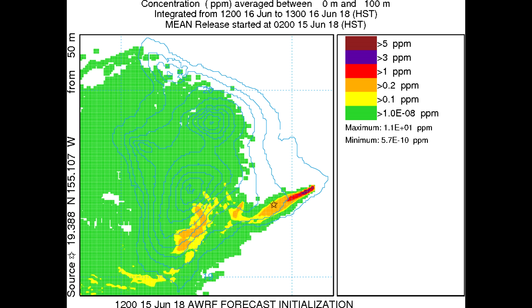Looking at the SO2 prediction maps for June 16th, 2018 at 12 PM Hawaii Standard Time, we can see that the SO2 will be blowing towards the southwest, down the coastline of the Big Island.